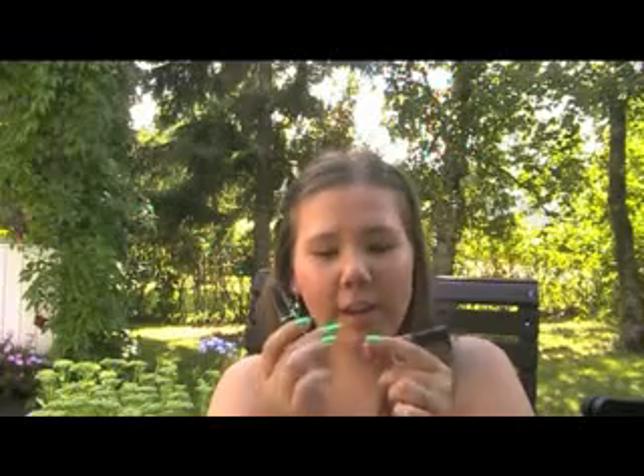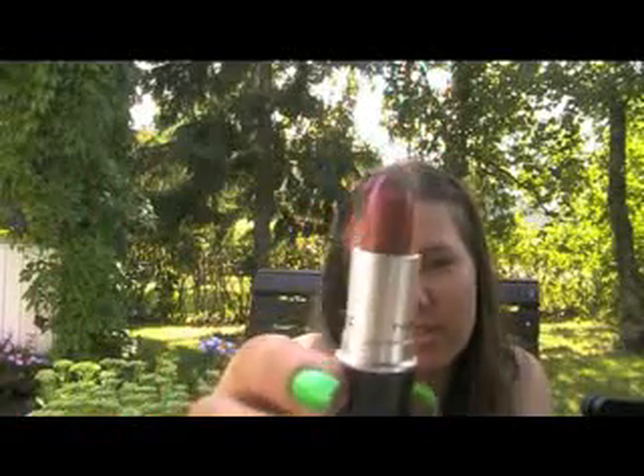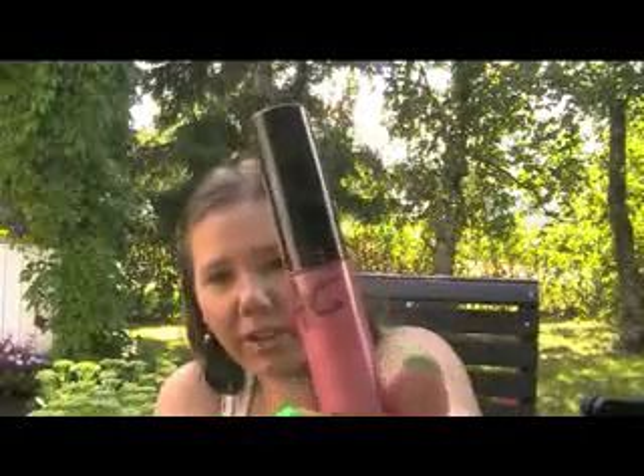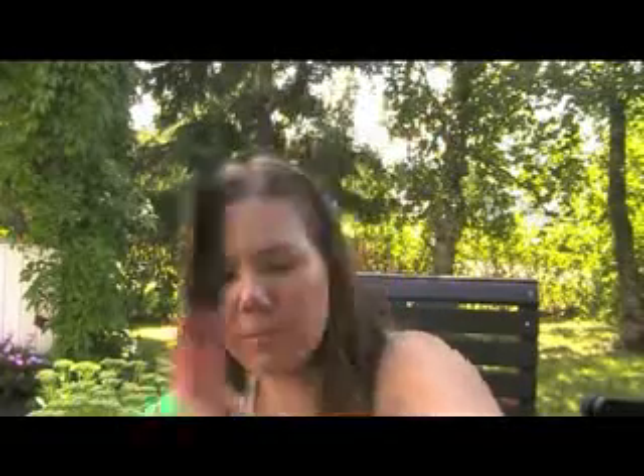The last things I got from allcosmeticswholesale.com are these MAC products — a lipstick and a lip gloss. I have no idea of the names, but these were products that have something a little wrong with them. Like, this lipstick doesn't have the label on the bottom, but it's a very nice color — exactly like my lips. Then I got this lip gloss, and I don't know what these are called, but it's from a special collection for sure, because of the packaging.